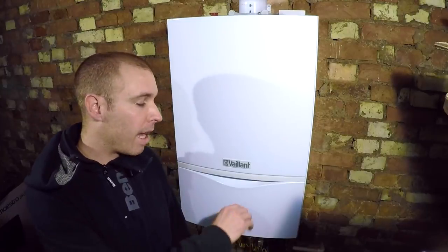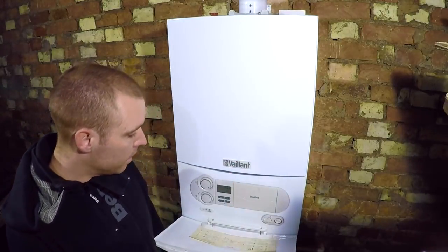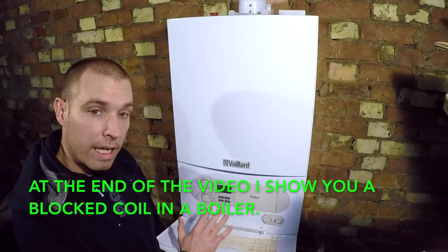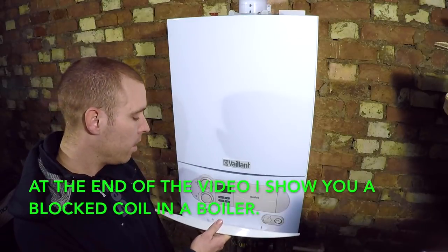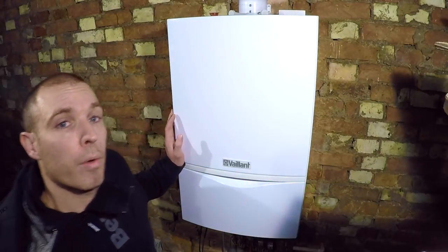I've got a Vaillant 837 at home. This is it here. It is all working although it's got a problem, quite a serious problem. The main heat exchanger on the boiler is becoming blocked.